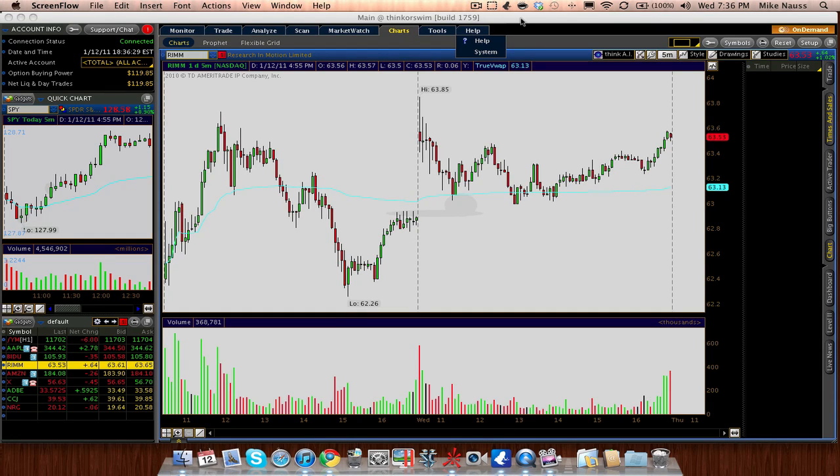Hey guys, I've been asked to do a video on exactly how I use VWAP in making a trade. I had a decent little example today, so I thought I would give you a quick one.